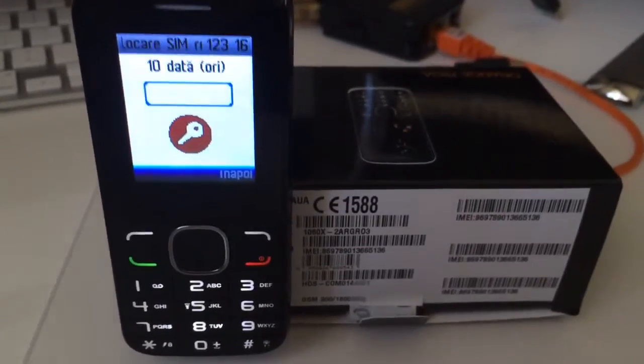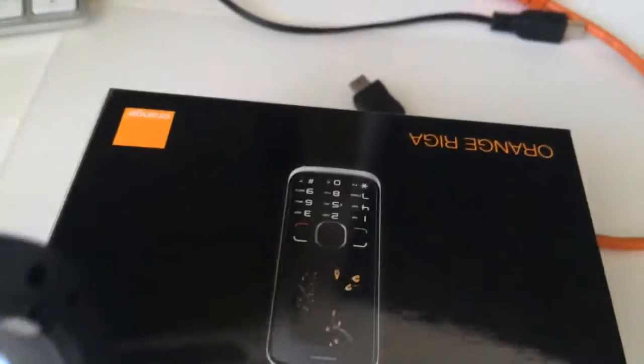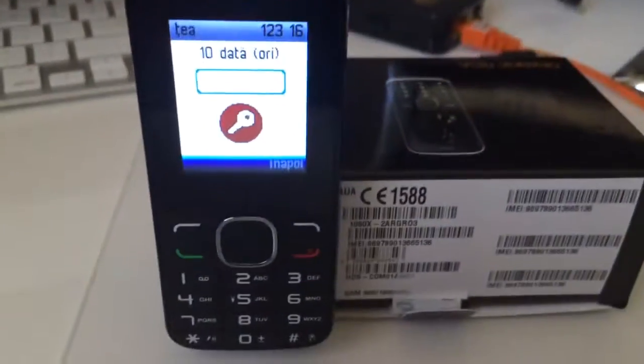I'm going to show you today how to unlock Orange Riga from Orange Romania. We have here an unlocked sample.